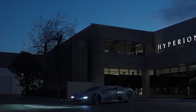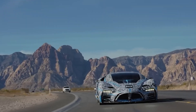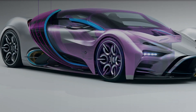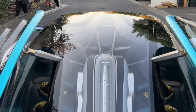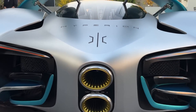Range: On one tank of hydrogen, the car can travel up to 1,000 miles, which is significantly more than most electric cars. Lightweight: Carbon fiber, titanium, and graphene make up the Hyperion XP1's lightweight design, making it lighter than other supercars — it weighs just 2,275 pounds. Solar Panels: A solar panel on the roof provides additional power for the car's systems and helps recharge the battery.